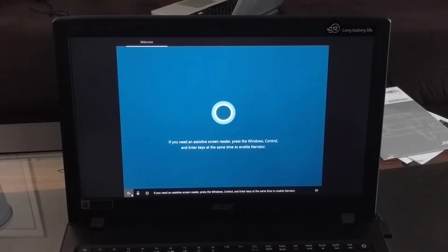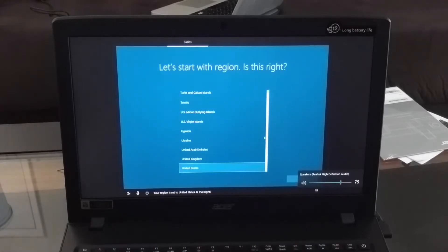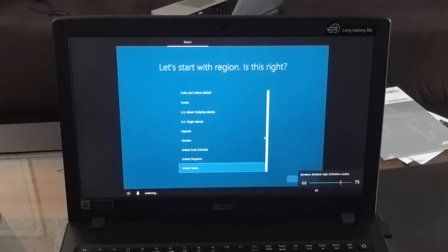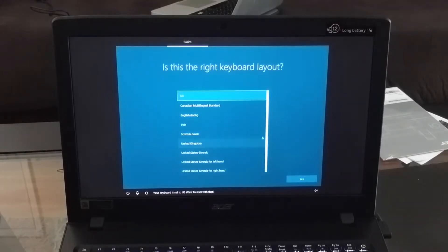If you need an assistive screen reader, press the Windows, Control, and Enter keys at the same time to enable Narrator. Okay, enough intro, let's dig in. Your region is set to the United States — yes. Your keyboard is set to US — yes.